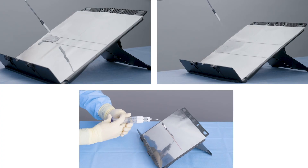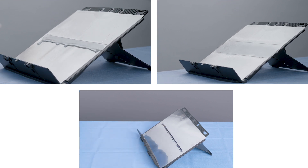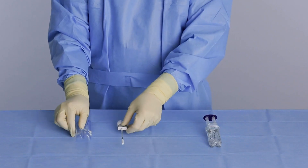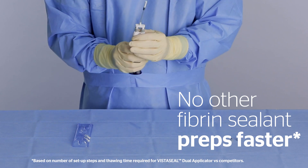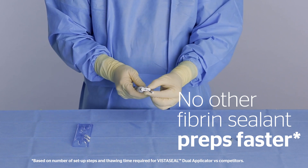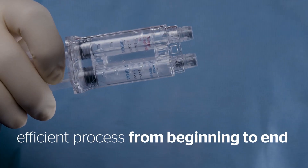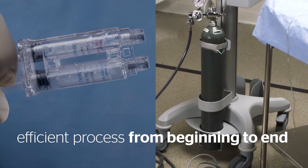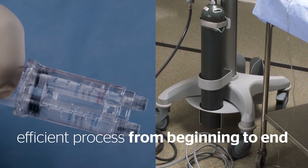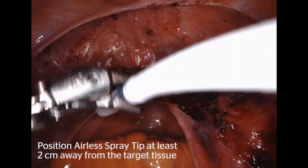I think VistaSeal does a great job of adhering to the tissue and staying where it's supposed to stay. In addition to its adherence and its use across specialties in a variety of bleeding situations, no other fibrin sealant preps faster than VistaSeal. My surgical team can easily have it out, thawed, and applied and ready to go. They don't have to worry about CO2. They don't have to worry about thawing it and re-warming it on the table. It's just a much more efficient process from beginning to end and allows me to focus on surgery.